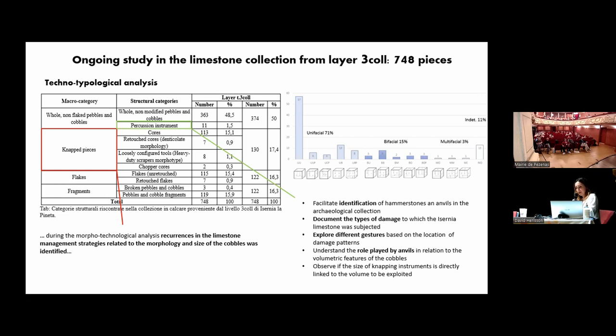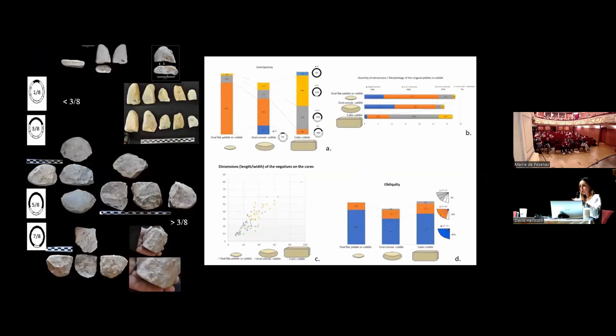From the point of view of the knapped pieces, when looking at the collection, I noted that the small flat cobbles show a recurrence in their management — they were extracting only a few flakes, one or two, only at one of the extremities. The same pattern was followed by the medium-sized oval cobbles, but the management of the bigger cobbles was totally different: they were reduced always in a unifacial, unipolar way, but more in a peripheral manner.